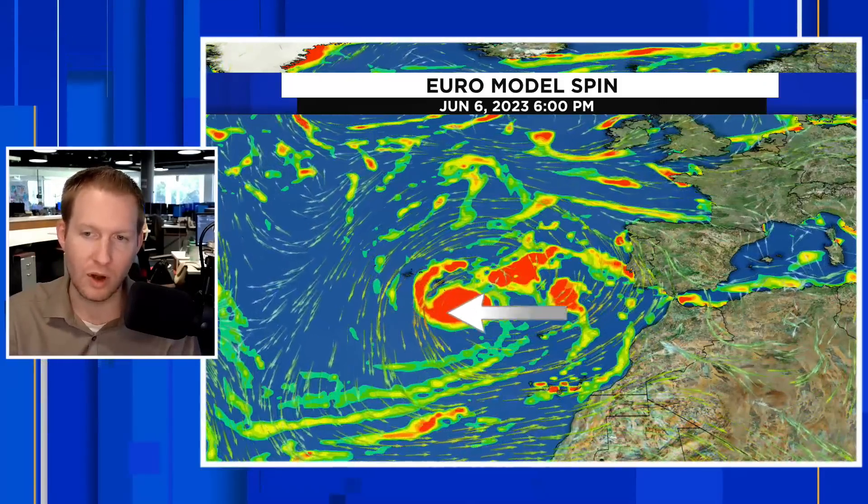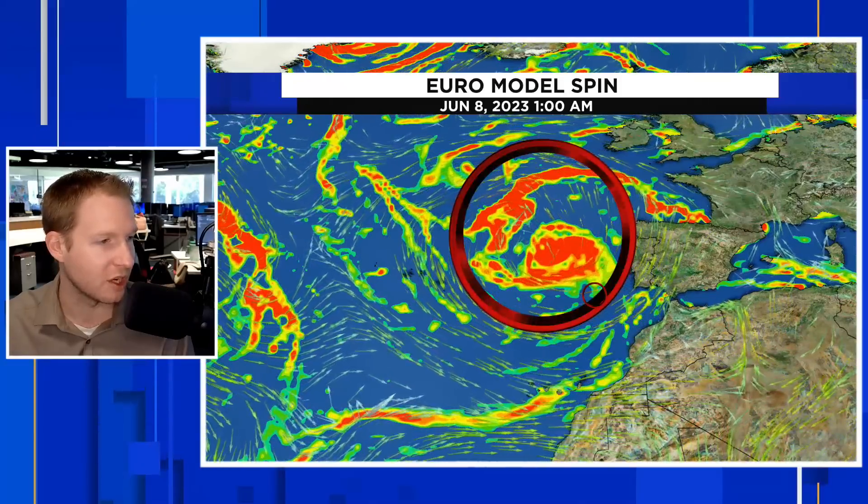Right now we have a very large area of counterclockwise flow — it is disorganized and complex. There are a lot of areas of spin, like three of those big red balls all in one area, and they kind of pinwheel around each other. That would argue against tropical development because you have a bunch of centers competing. You see them kind of consolidate a little bit on the 8th — starting to get things maybe a little more well-defined off the coast of Portugal.